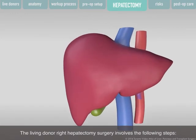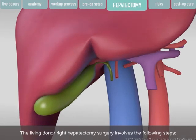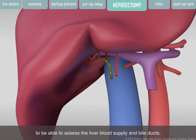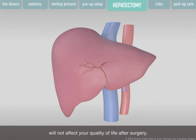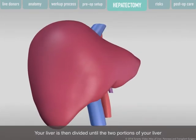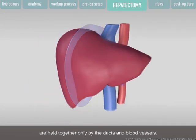The living donor right hepatectomy surgery involves the following steps. On the underside of your liver, your gallbladder is removed to assess the liver blood supply and bile ducts. This is a common procedure, and the removal of your gallbladder will not affect your quality of life after surgery. A cholangiogram will be done to help your surgeon look at your bile ducts and make sure it is safe to proceed. Your liver is then divided until the two portions are held together only by the ducts and blood vessels.